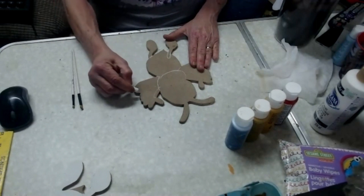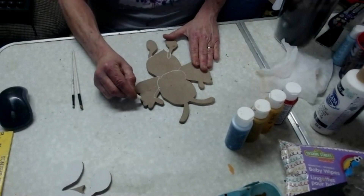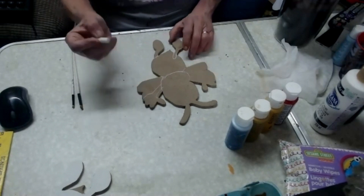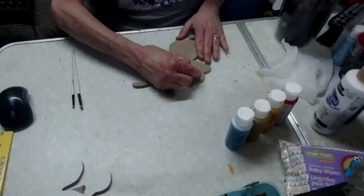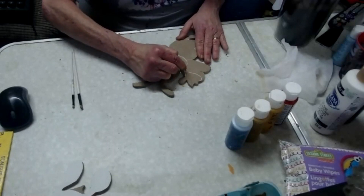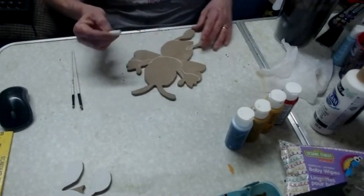I have to think a little bit, so that's why I'm a little more quiet at the moment. These are the wings — I'm trying to put the little hands on.